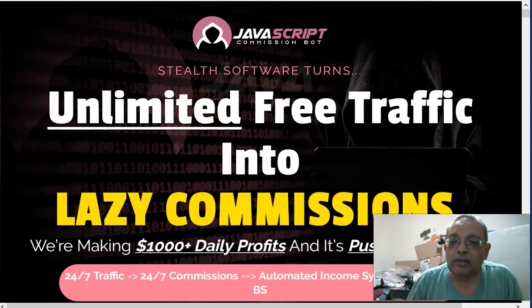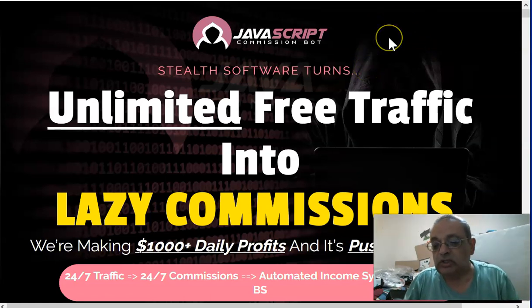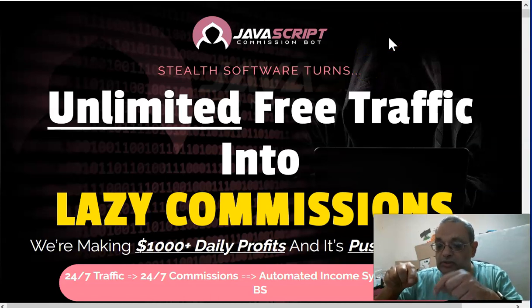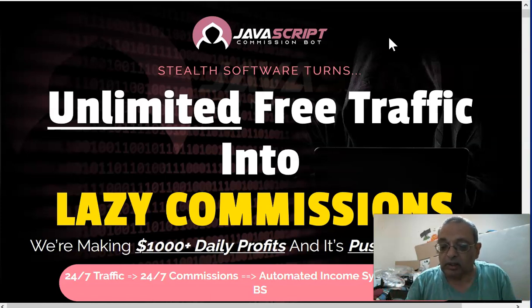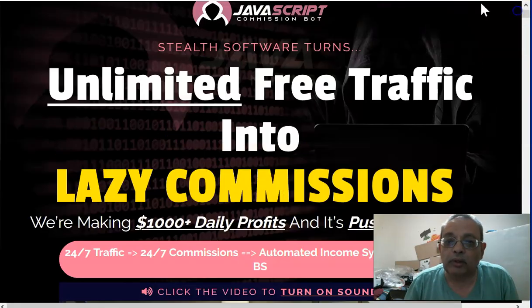By the way, to get to this bonus page, go down to the description at the bottom of the YouTube video, click on the link, and you'll come to this page right here.